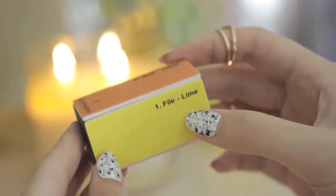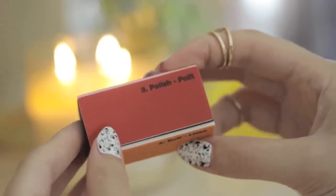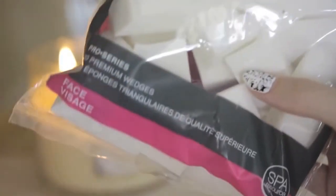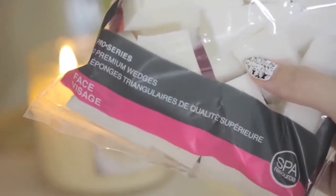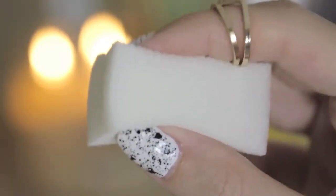Every now and then I like to buff my nails to give them a smooth surface by using one of these four-sided blocks. These mini ones can be found at Sephora and come in packs of three. I've also been loving these makeup sponges by Spa Resource — they're one of my favorites to use for nail art to create awesome ombre and gradient effects.